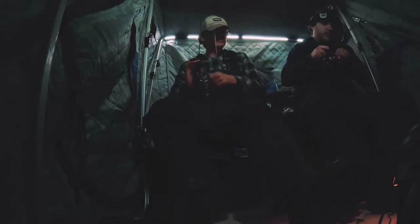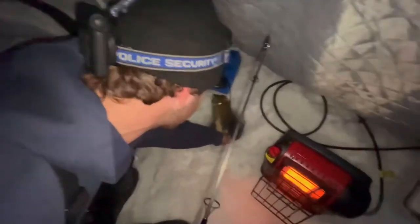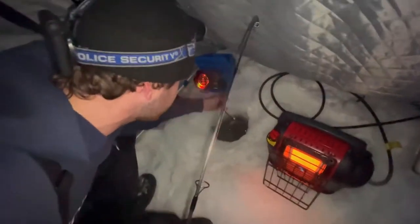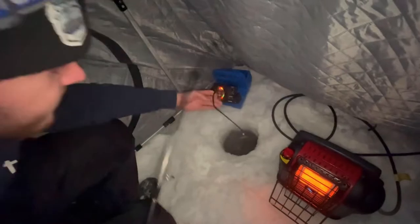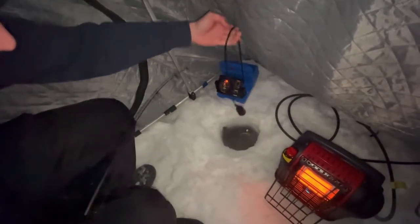There we go — coming right up. It is a burbot! It's kind of tangled up in the deuce. First burbot for us of the night. I would have helped you land it but I'm recording.